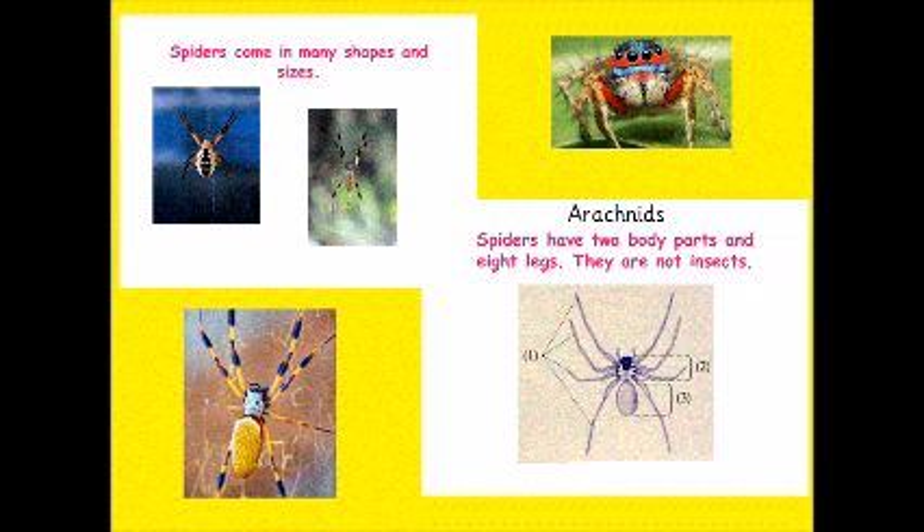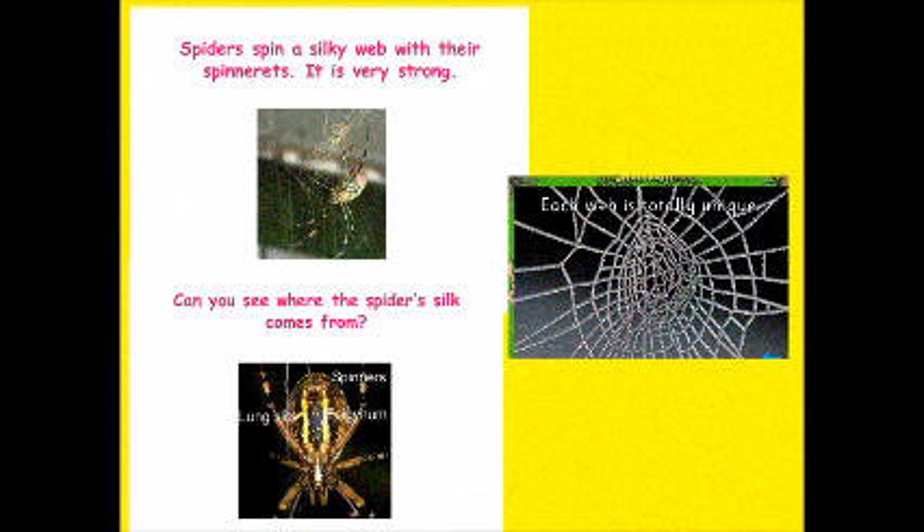Can you say that? Arachnids. Now we know that spiders spin webs, but did you know that each spider's web is totally unique — there are never two the same. Spiders spin their webs with their spinnerets and the spider's silky thread is very strong.